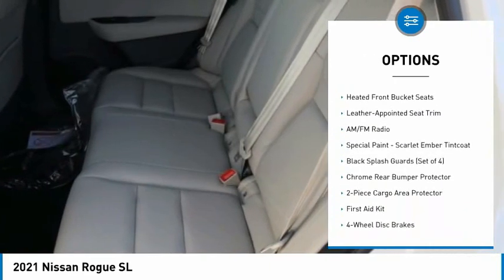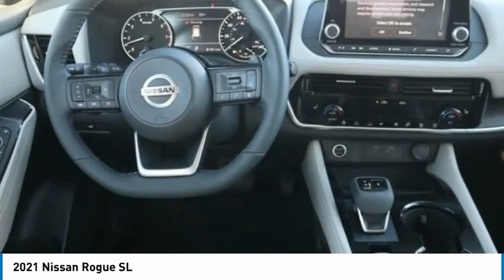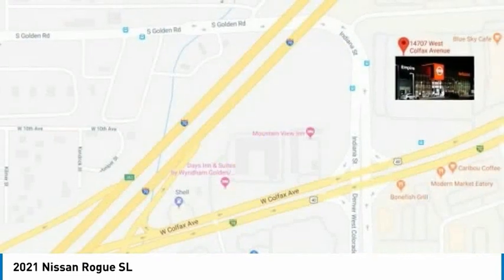Fog lights, speed control, four-wheel disc brakes, power moonroof, rear window defroster.